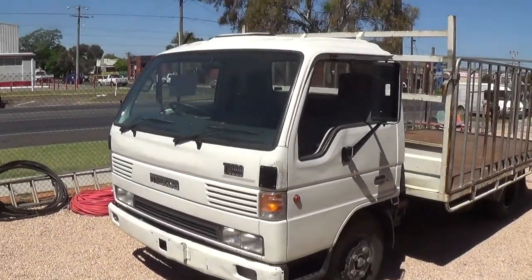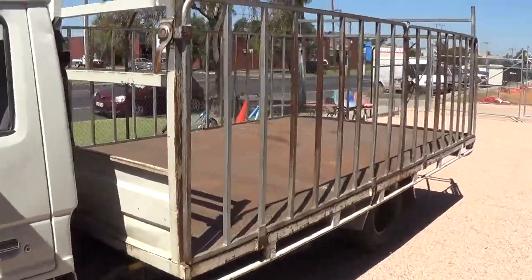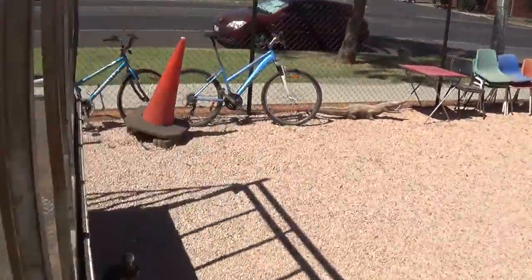We've got the Mazda truck — the Mazda T4000 flat top with the gates on the back. It's in pretty good nick, in from the property down there at Nangeloc, which has been sold.